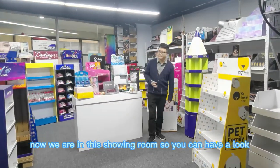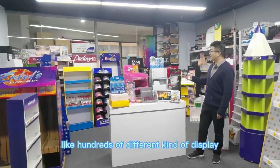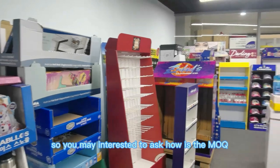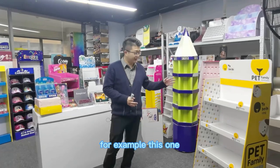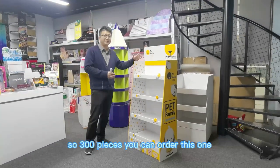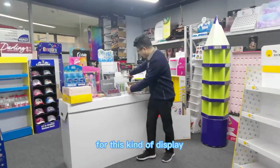Now we are in the showroom. You can have a look here — there are around hundreds of different kinds of displays. You may be interested to ask: what is the MOQ to order this kind of display? For example, this one — the MOQ is 300 pieces. So with 300 pieces, you can order this one.